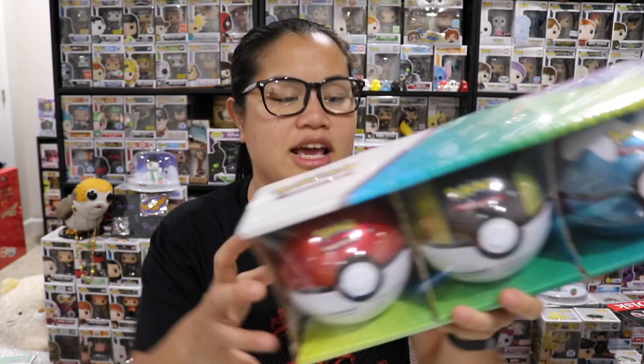Dana actually got one of these for Audrey's birthday party - it was just Audrey, Maddie, and Jackson - and each kid picked a ball. If any of you guys were lucky enough to see my Instagram live video, Maddie pulled a holo Charizard from her Evolutions pack, which we were going nutso about. I'm so sad that I deleted that video because it was so fun.